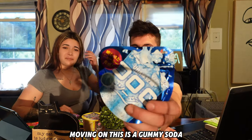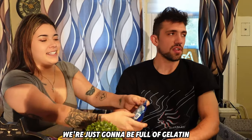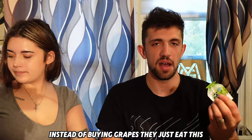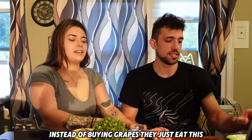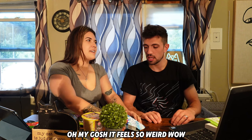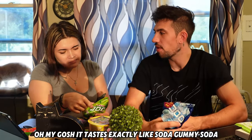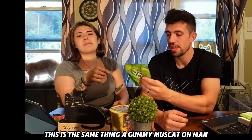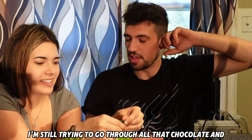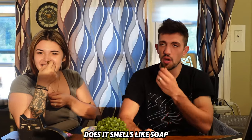Moving on — this is a gummy soda. We're just going to be full of gelatin. Maybe this is what people eat instead of buying grapes. Oh my gosh, it tastes exactly like soda! And this next one is a gummy muscat — it smells like soap.